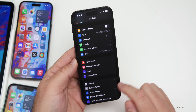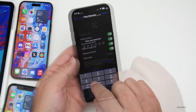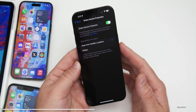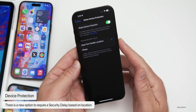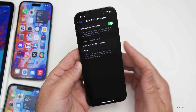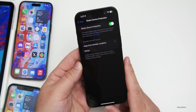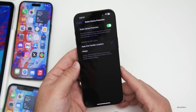One of the more recent features within Settings is under Face ID & Passcode. If we go in and enter our passcode and scroll down, we have Stolen Device Protection. There's a new option in iOS 17.4 to require the security delay away from familiar locations or always. I have it set to 'away from familiar locations,' which makes it a little easier if you want to turn it off or have it serviced at an Apple Store.